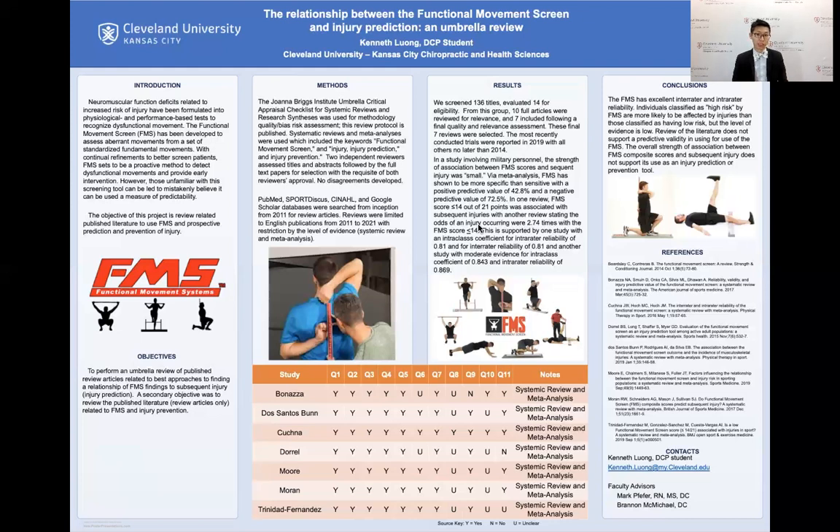Thus, we cannot use FMS to help patients prevent injuries. This has been my presentation on the relationship between functional movement screen and injury prediction. My name is Kenneth Long, and I thank you for your time. Have a good day.